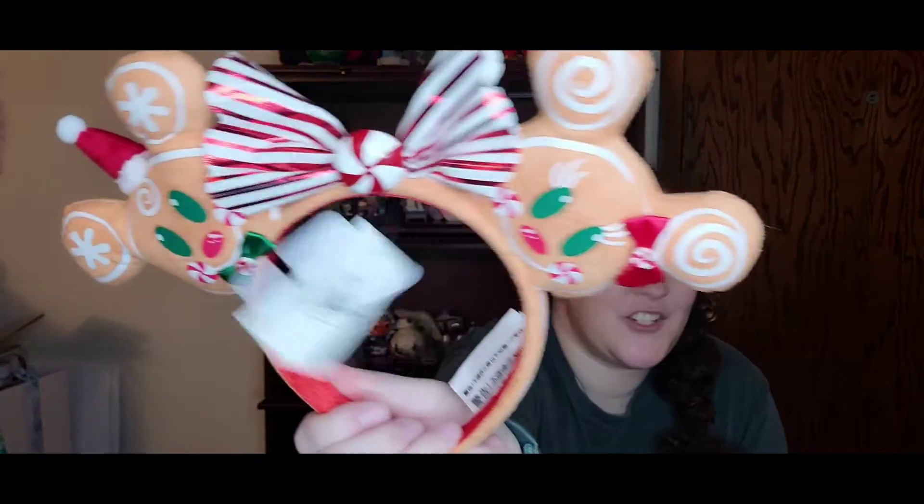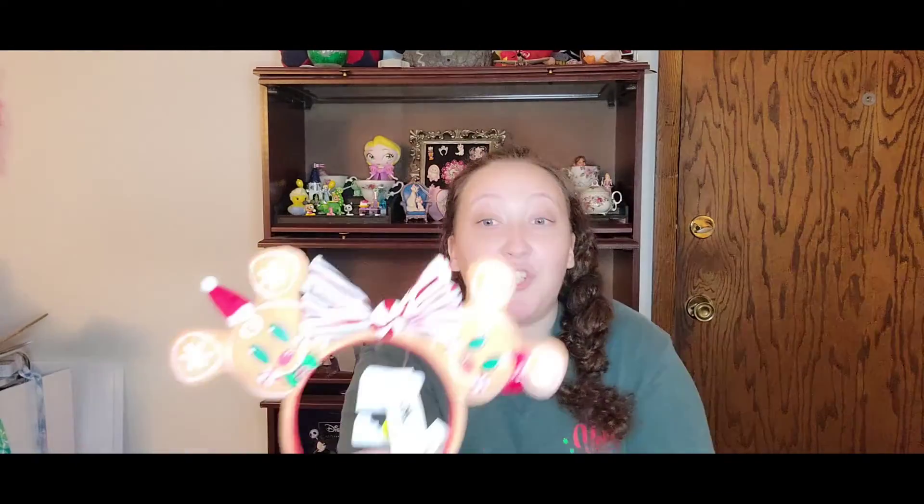And now we're going to get on to the stuff that I actually purchased, which you guys probably just saw the back of one of the things. I can definitely say that she packaged everything in here very well. We're going to start with this one. I got a super cute pair of new mini ears. These are the gingerbread ones from last year — or two years ago, I'm not sure — but they're super, super cute.